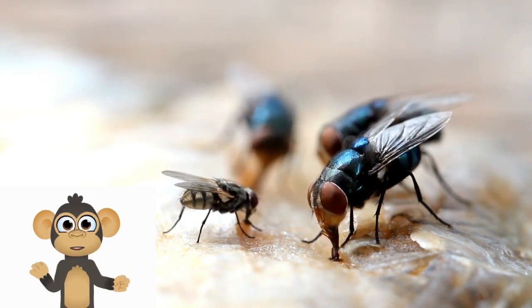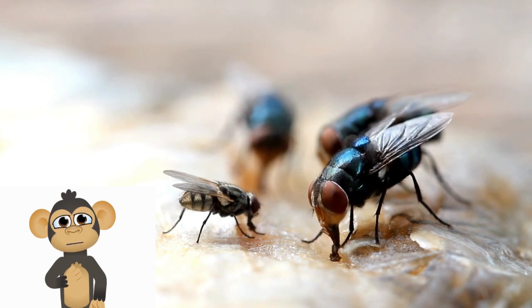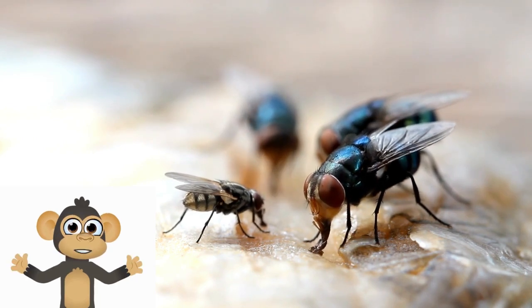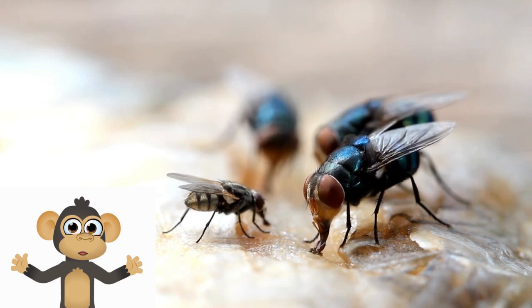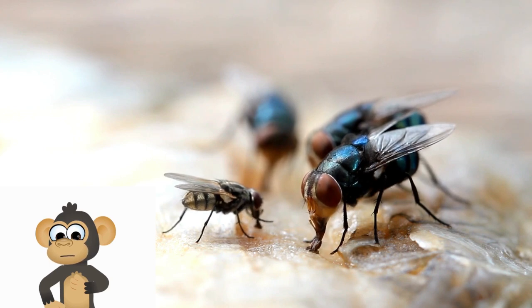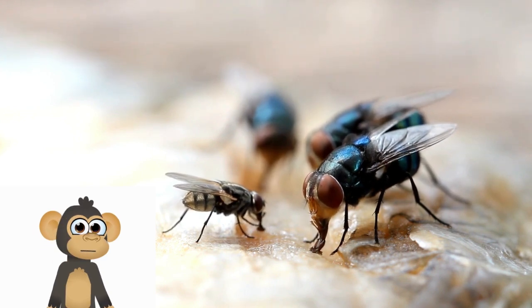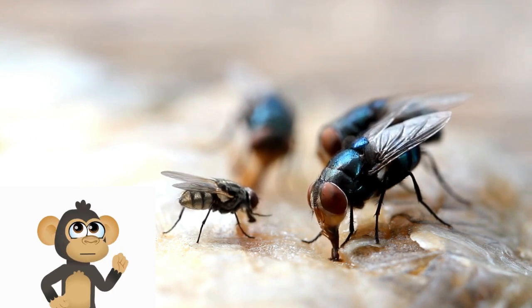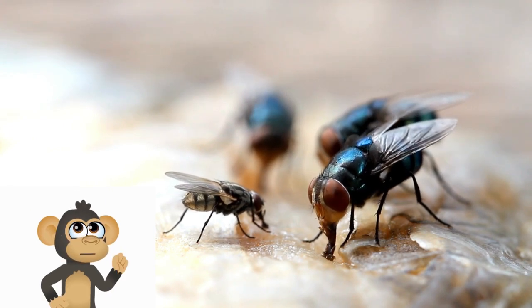Flies are fantastic flyers, and they can do cool tricks like flying backward and even upside down. They have a liquid diet and enjoy slurping up sugary substances like nectar and fruit juices. Some flies, like house flies, also like munching on other things, such as crumbs or bits of rotting food.